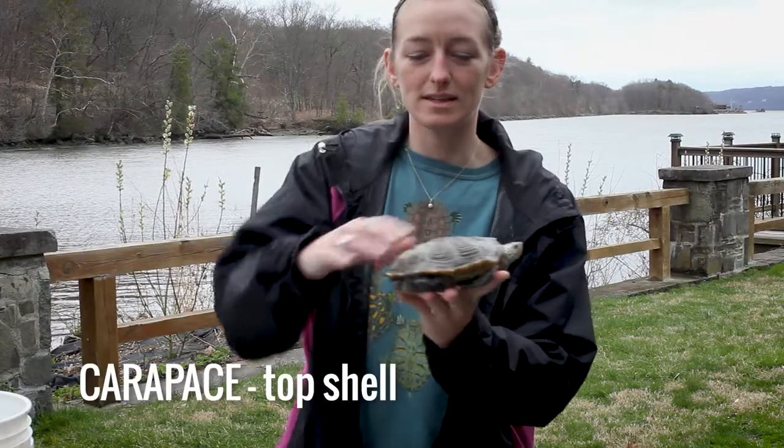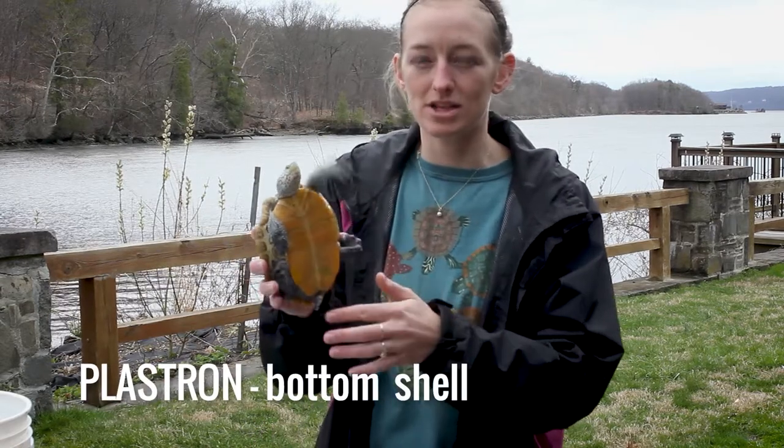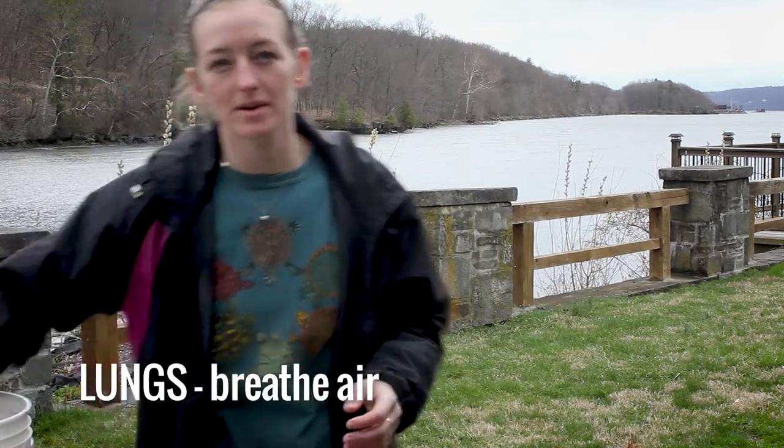Each of these species has a carapace, or the top shell, a plastron, the bottom part of its shell, and all have lungs, which means they primarily breathe air.